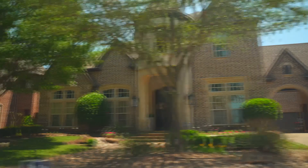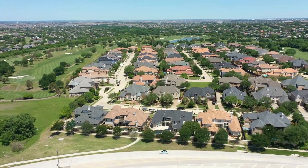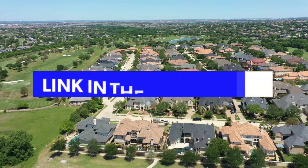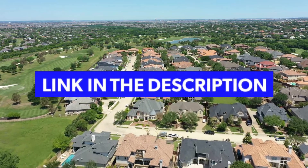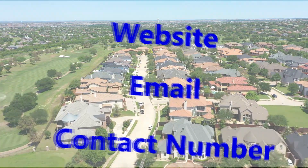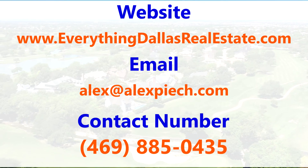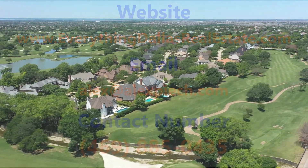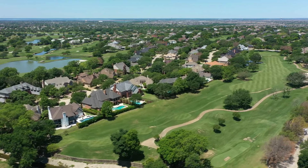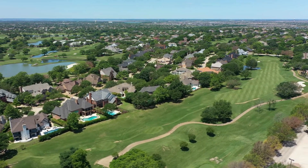That's going to wrap up our driving tour today of Stonebriar Village here in Frisco, Texas. I hope you enjoyed getting to learn a little bit more about this community. We've provided a link below this video where you can see all the homes currently for sale here in Stonebriar Village. Below the video you'll also see all of our contact information. If you have any questions about this neighborhood or any other neighborhood in North Dallas, be sure to email us, text us, or give us a call. We receive calls every single day from people looking to relocate or buy a home in the North Dallas area, and we'd love to be a resource for you as well.